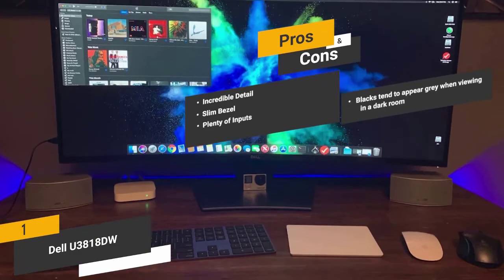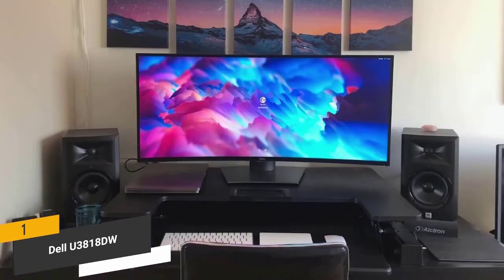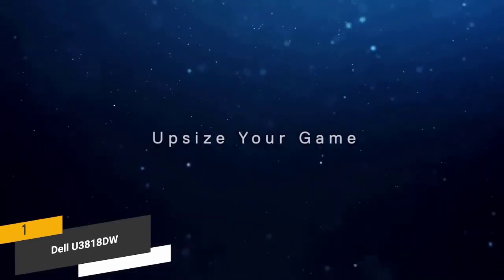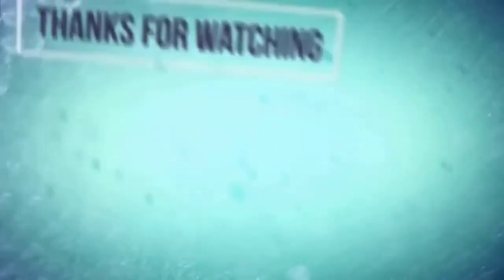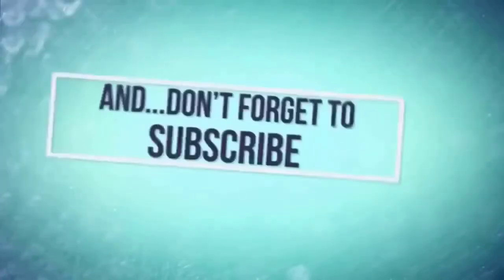And for the cons, blacks tend to appear gray on this monitor when viewing in a dark room. The versatile high-tech design makes it a great choice for pretty much any serious gamer. Thanks for watching.